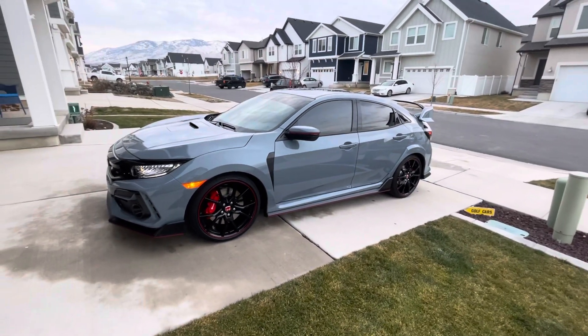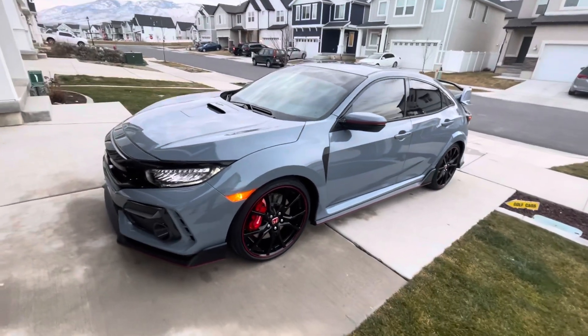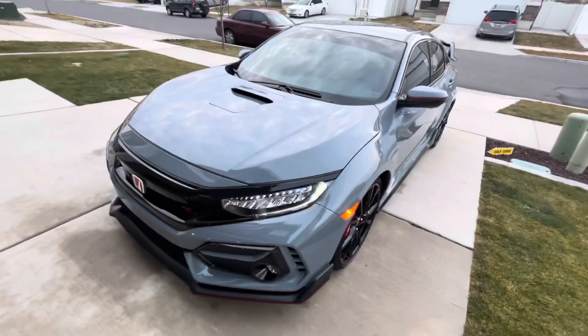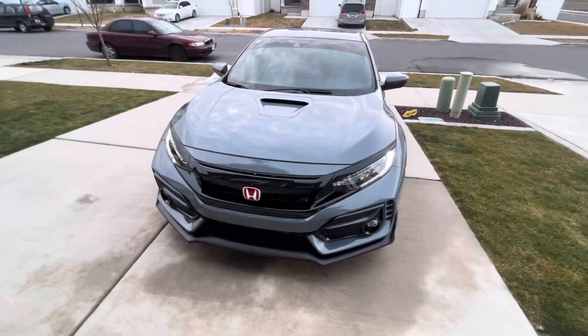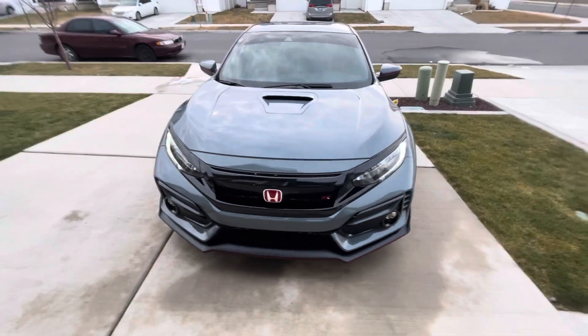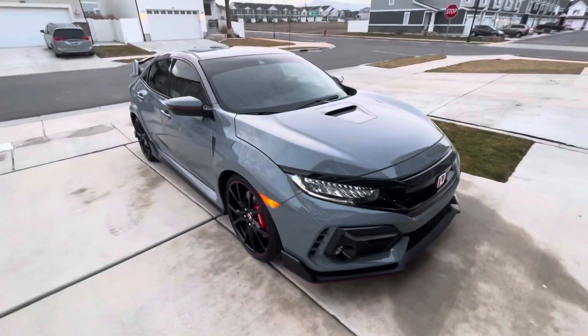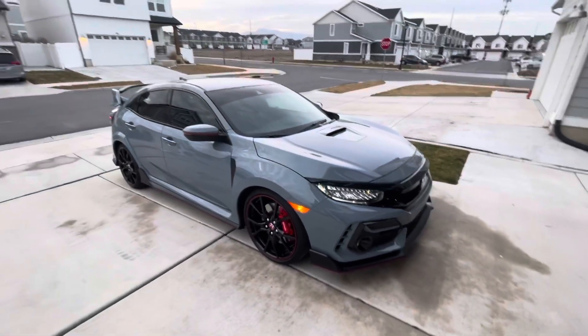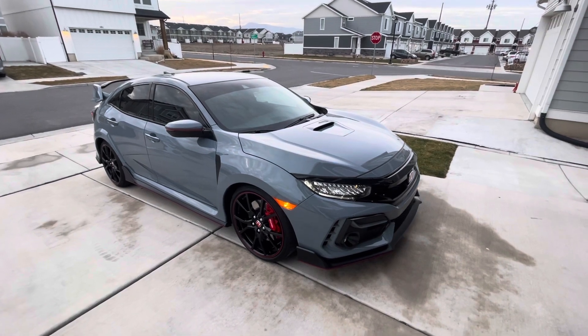So what do you guys think of my Type R? I absolutely love it. Drop a comment and tell me what you think. If you want to follow me on Instagram with this car, it's sonic_FK8_USA. We'll do a follow-up video at a later date, so thanks for watching. Have a good day.